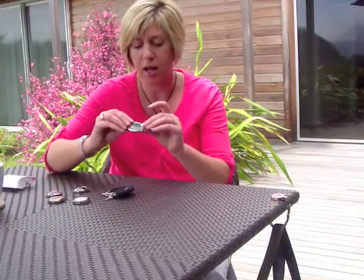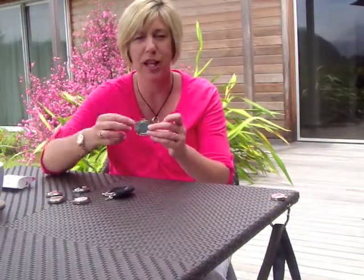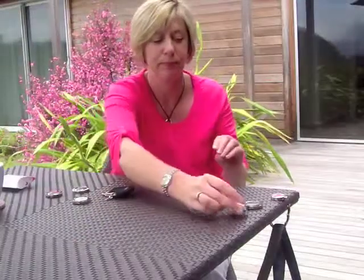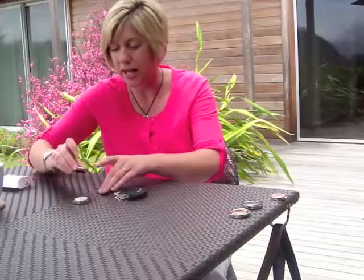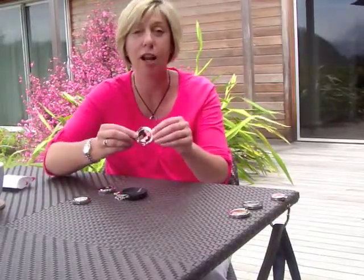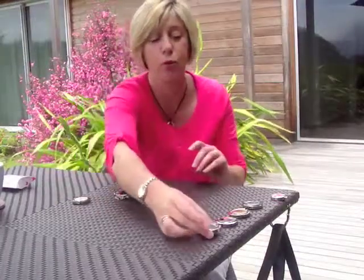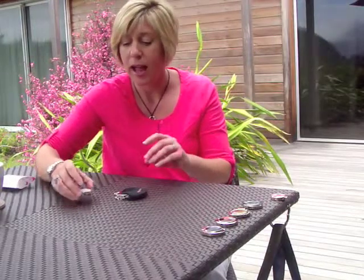It comes in several designs. The one I'm using here is called Blossom, a pink floral design. It also comes in almost like a Celtic blue design called Warrior Princess, and bang on trend we have a leopard print design. We've also got some sparkly ones — this red stone is called Siren and the gray stone is called Mistress, and they're all forty-two dollars each.